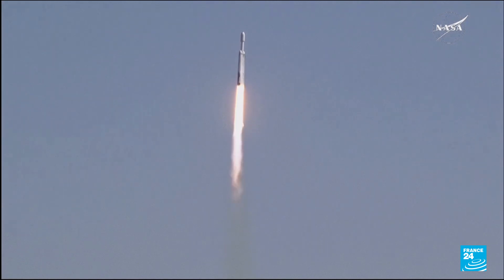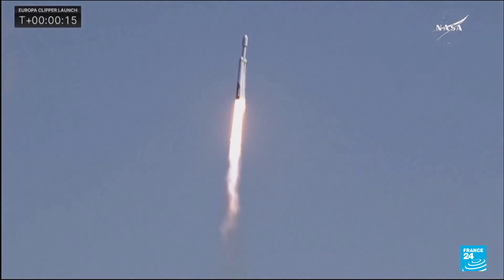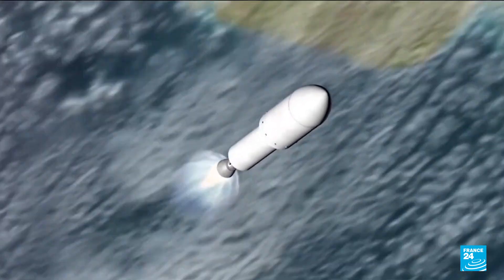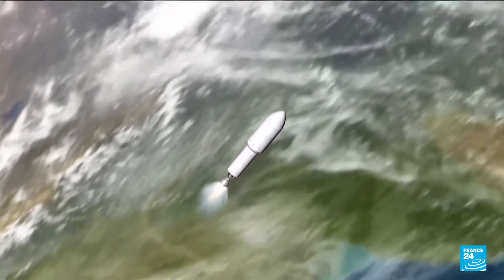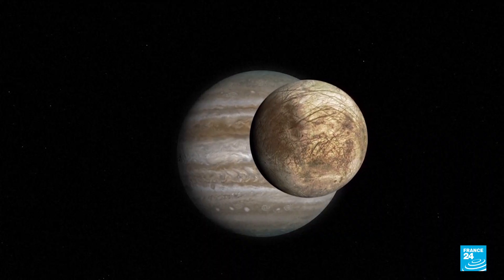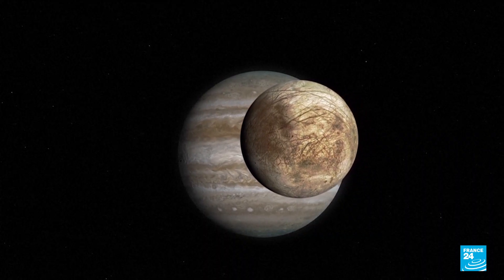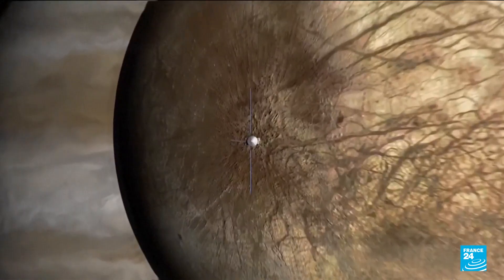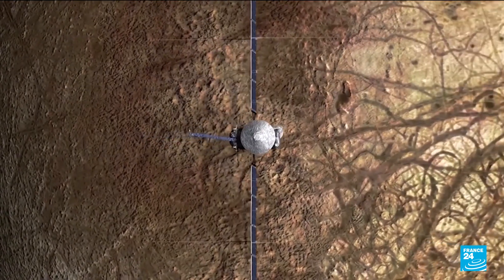The NASA spacecraft blasted off from Florida on Monday after Hurricane Milton postponed its departure last week. Its mission: to get a closer look beneath Europa's icy crust, where scientists are almost certain lies a vast ocean with double the amount of water on Earth. So far, no mission has got close enough to Europa to confirm this.